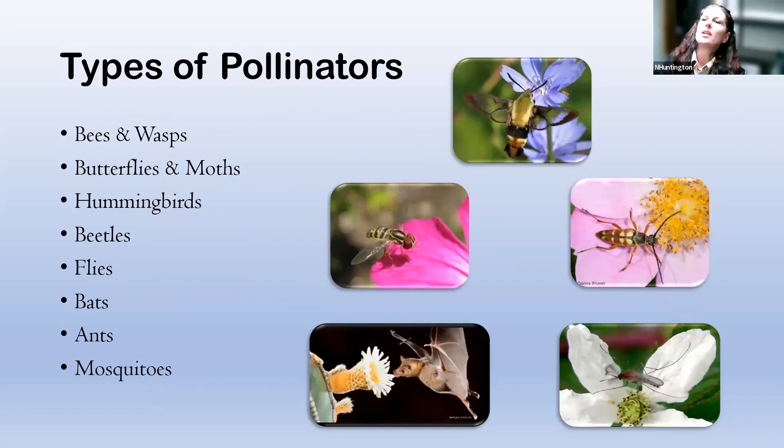There are different types of pollinators. The most common ones people think of are bees, butterflies, and hummingbirds. But there are actually lots of other critters that are pollinators: bees and wasps, butterflies and moths, hummingbirds, beetles, flies, bats, ants, and mosquitoes. I will talk a little bit about each of these groups.